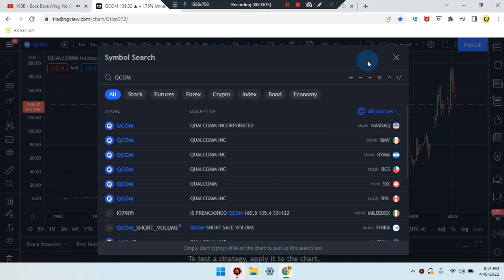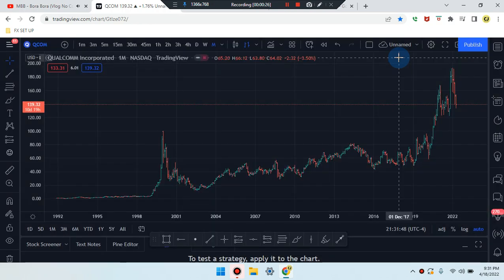We are here — what an amazing day everyone. This is Cam Jones FX early analysis and we are marking up. Let's take a look at what's going on in the market.